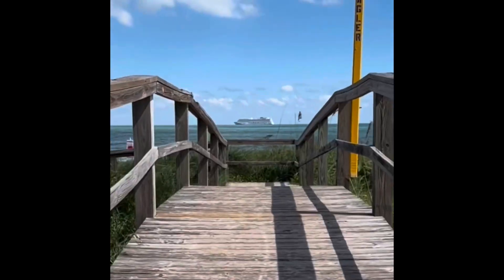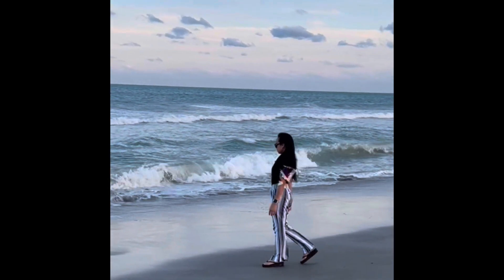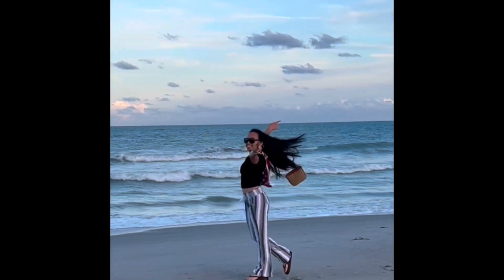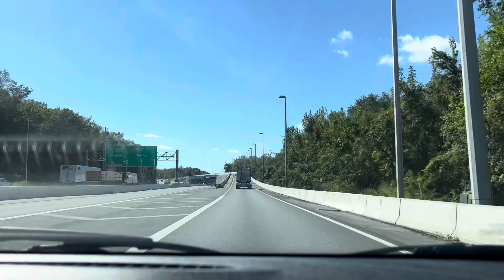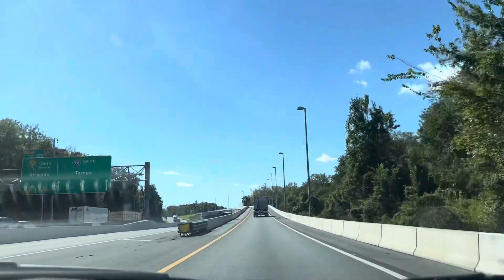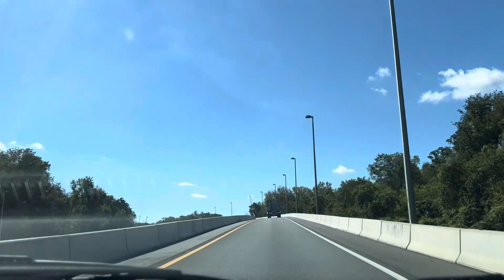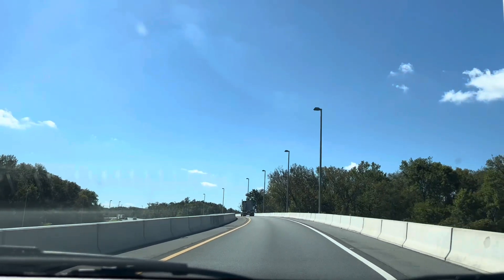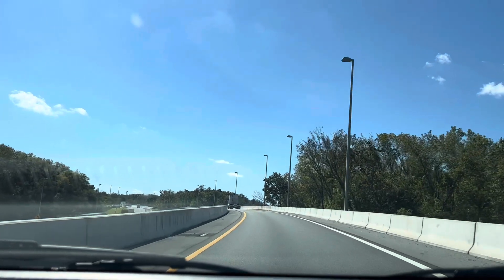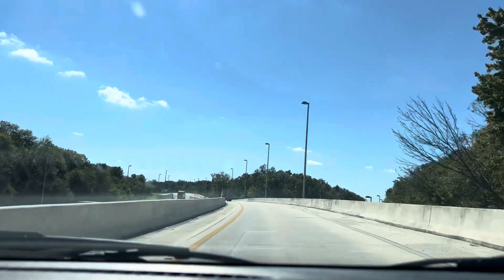Since the hotel was very close to the beach, we stopped by quickly — and this is how it looked. There was nobody there because a hurricane was expected to land later that day. The following day we were heading home, and the hurricane actually went in another direction. We knew it from the start based on how it looked. We were just happy it didn't hit us and we were all safe.